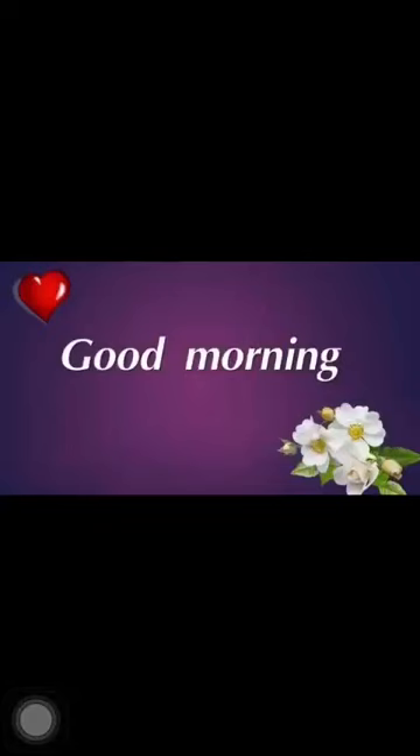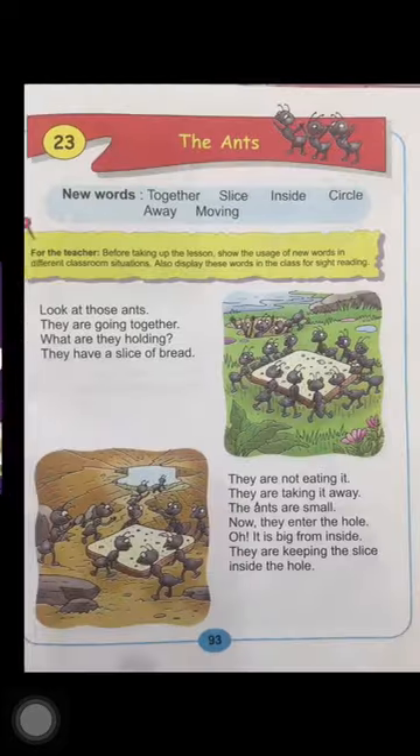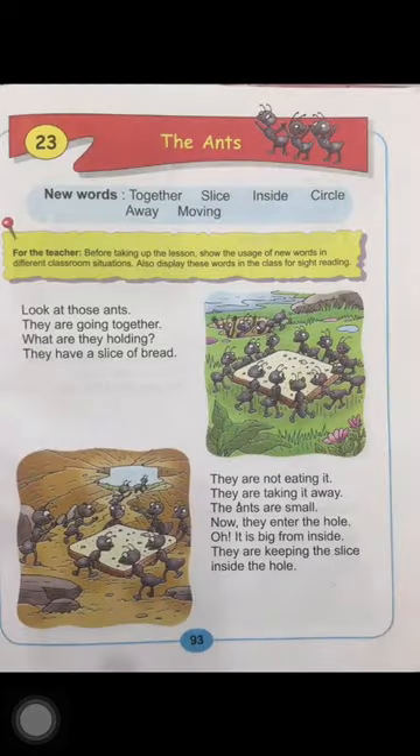Good morning, dear children. Welcome to today's English class. I hope you all are fit and fine. Dear children, today we are going to read lesson number 23, The Ants. So open your English reader books at page number 93.